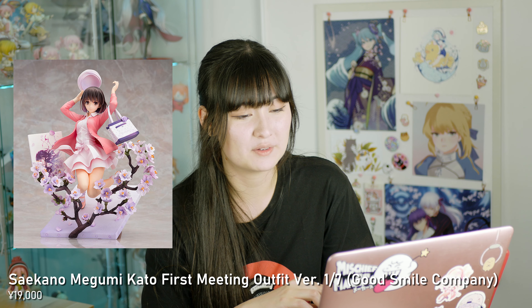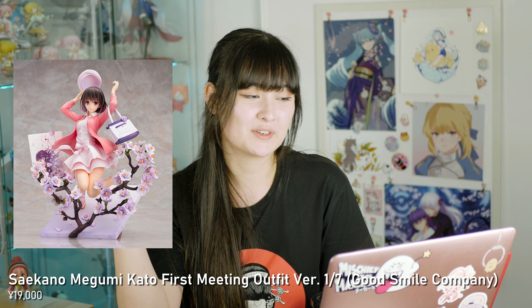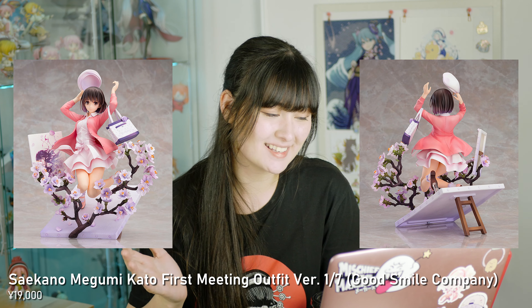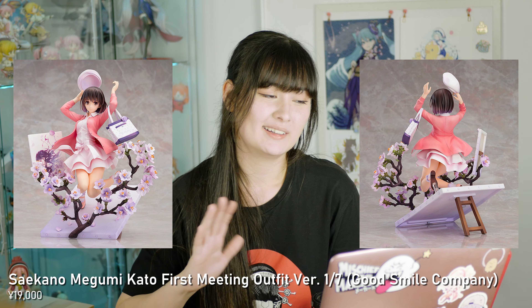July for me — though this figure actually comes out in April, the store I ordered it from doesn't get their stock until really late. This is the Megumi Kato First Meeting Outfit version by Good Smile Company and this figure is so beautiful. The base, the flowers, it's so creative. It's so expensive too but I think it's worth it.